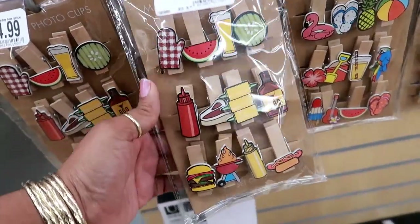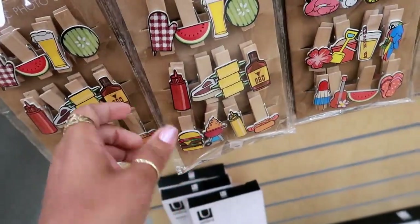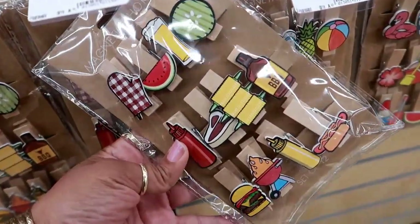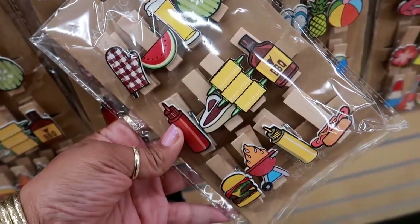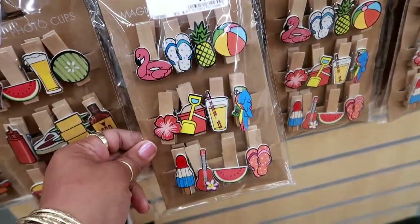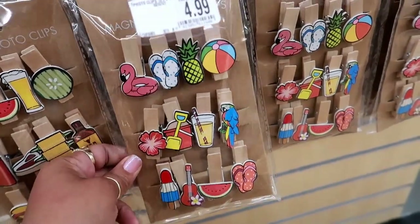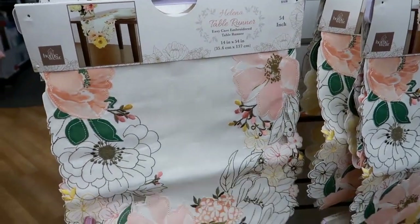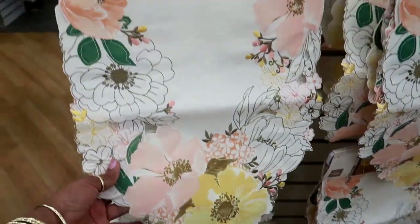I kind of wish I was still crafting because I would definitely use these on pocket letters or flip books — those are really fun, I love those. I'm tempted to buy those just because. They also have a summer theme right here and they're $4.99. I like those. Here's a really pretty table runner, $19.99, 54 inches — that's really pretty, I like the colors on that.